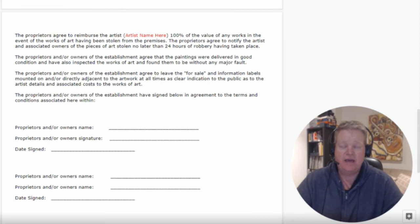The owners of the establishment agree to leave the for-sale and information labels mounted and/or directly adjacent to the artwork at all times, as a clear indication to the public of the artist's details and associated costs. You want to be transparent with the public and provide as much information as possible. It's also a marketing and branding tool — making sure people are aware of who you are.